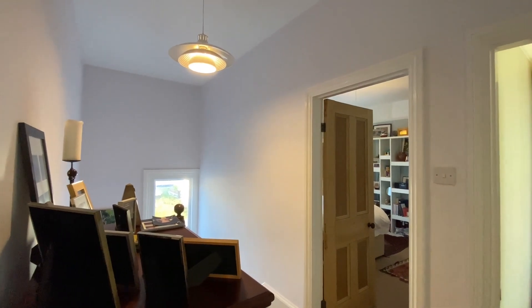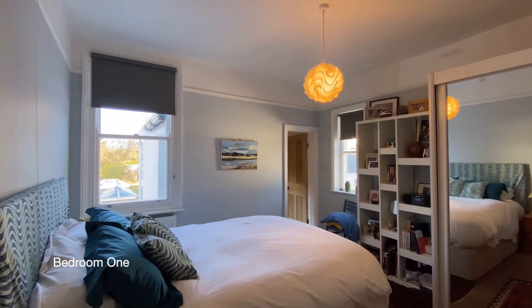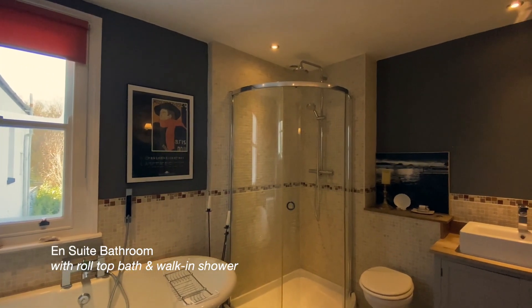From the first floor landing there are four doors providing access to the bedrooms and the bathroom. Here we have bedroom one — a wonderful dual aspect main bedroom fitted with wardrobes and a large ensuite bathroom with a roll-top bath and a walk-in shower.